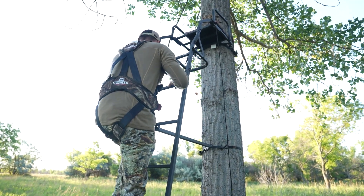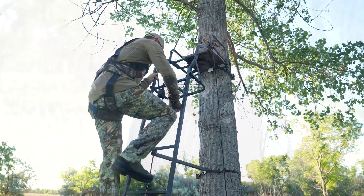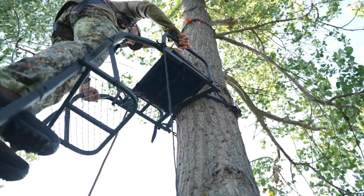Bow hunters in North Dakota were busy putting up tree stands in August to get ready for the season opener for deer. We really recommend and encourage archery hunters whenever they leave the ground that they're connected to that tree in some way with a lifeline or a safety harness.